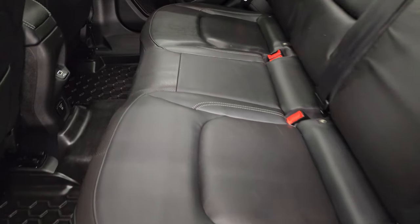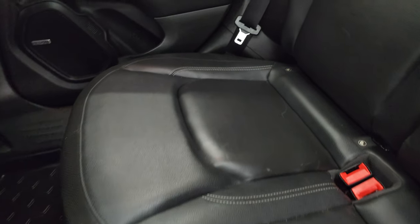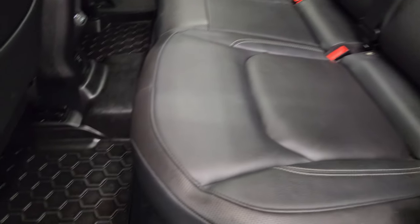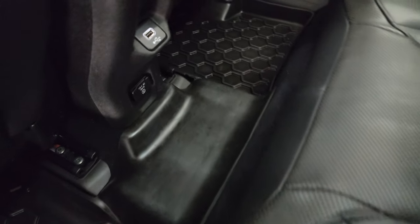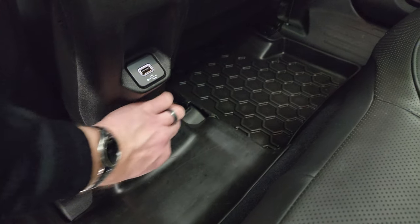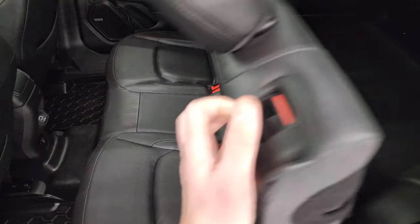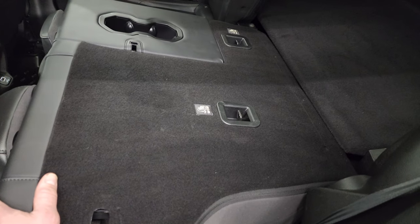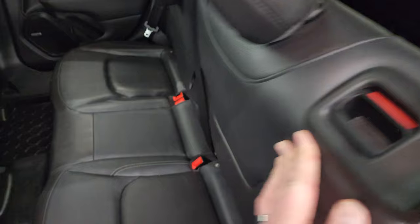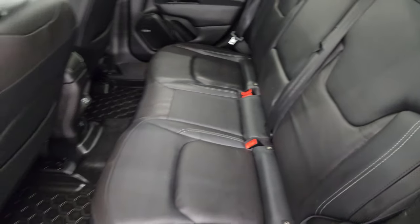The rear seats are in excellent shape — no rips or tears. It does have the LATCH child safety system for car seats. You get all-weather floor mats back here as well, a 115-volt 150-watt plug-in, and a USB charger. These seats fold down and go almost completely flat with the back storage area, which makes loading extra cargo a breeze.